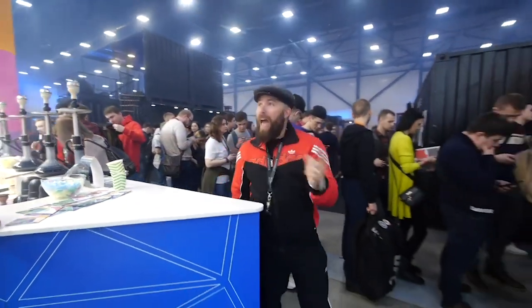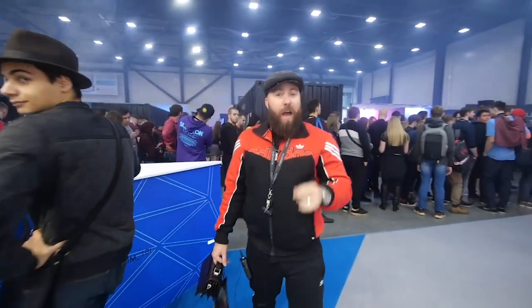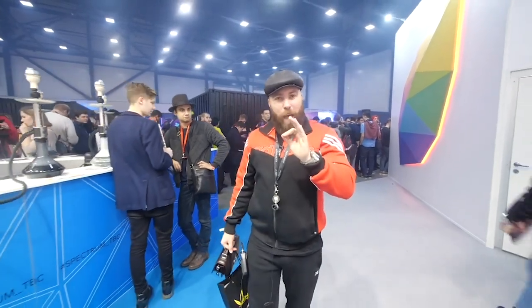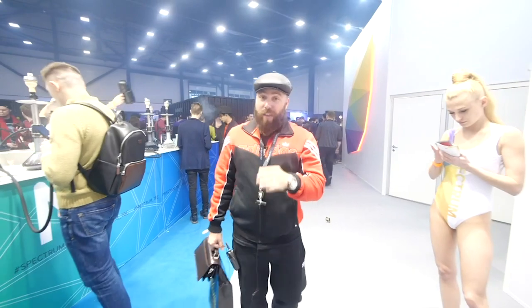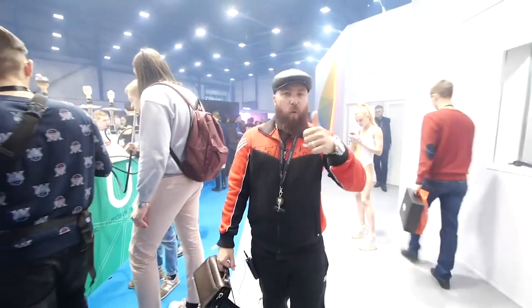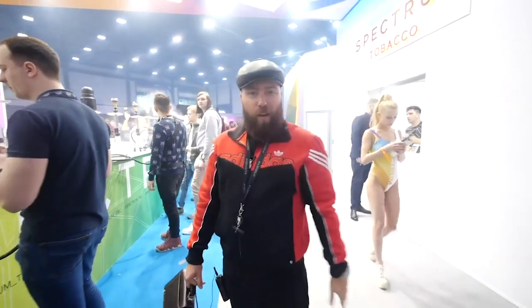Here at the Spectrum booth. They have a great line of Virginia, Oriental, and Burley, and they have really nice aromatics such as dry bread — definitely one of my favorites to mix. They also have sour blueberry and fruit punch, which are off the charts. Check out Spectrum Tobacco.